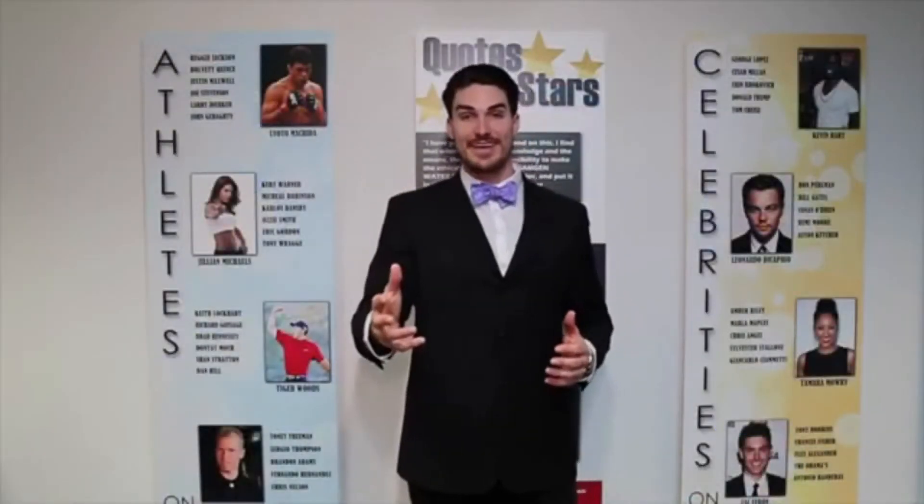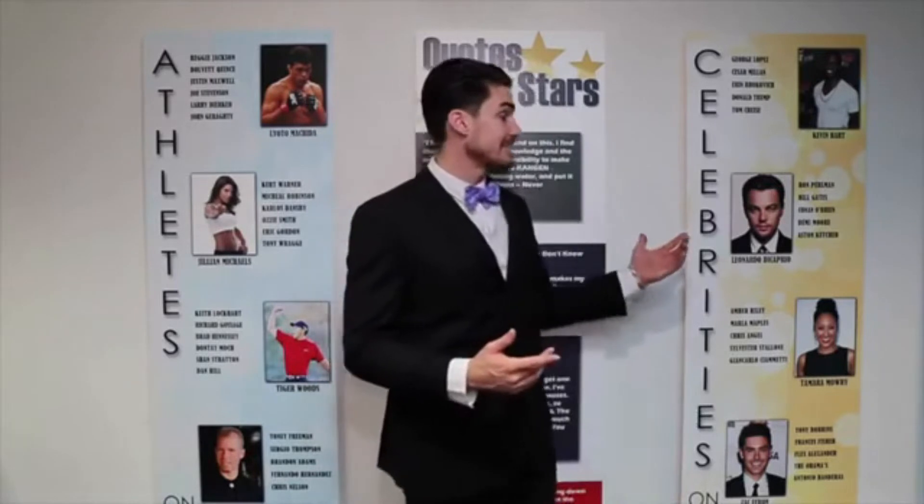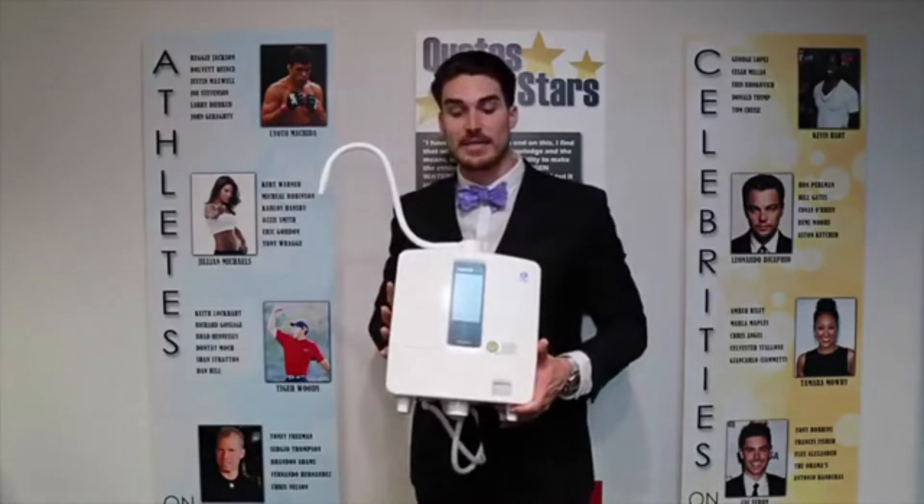Hi, my name is Colton Achave. What if I told you that all the celebrities, top athletes and richest people in the world are drinking a special water — and they've been drinking it for the last five to eight years? People like Lloyd Machido, Jillian Michaels, Tiger Woods, Kevin Hart, Leonardo DiCaprio, Zac Efron, Bill Gates, the Seattle Seahawks — they're all drinking this special water. It comes out of this machine right here, called the Kangen Water Machine.